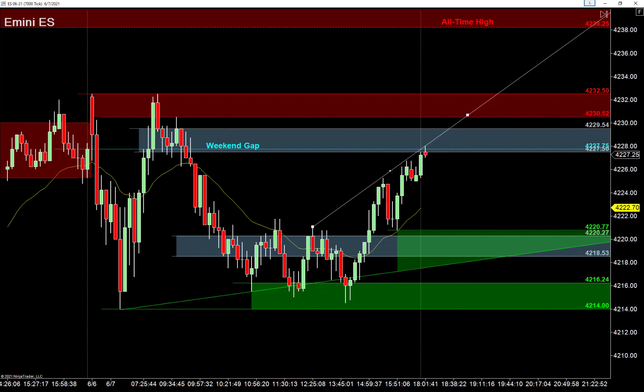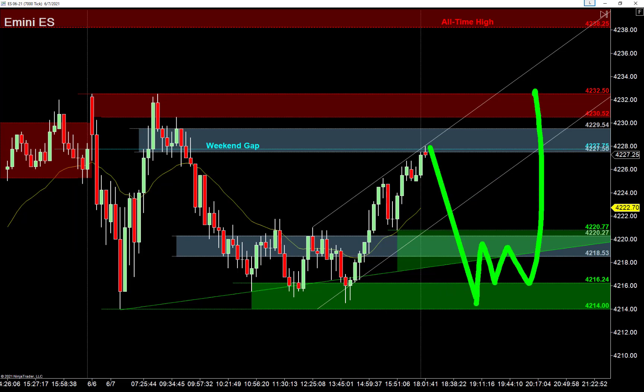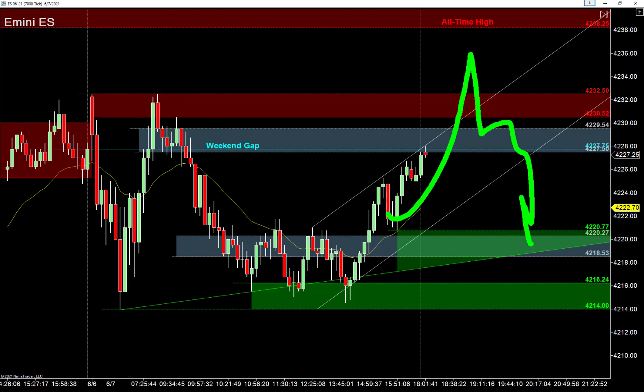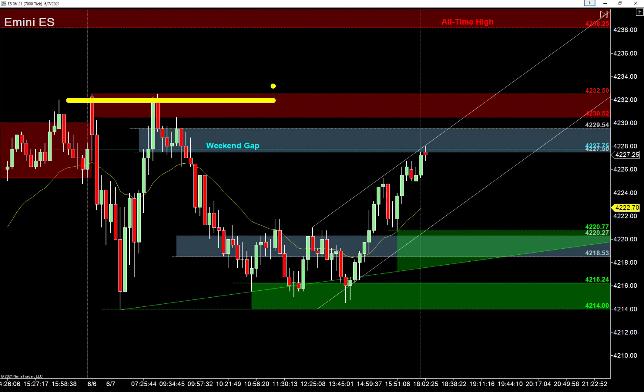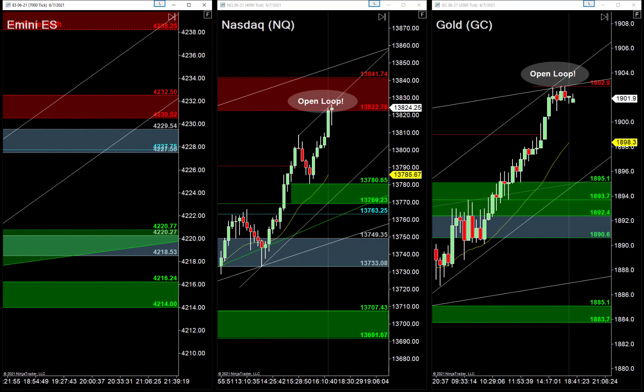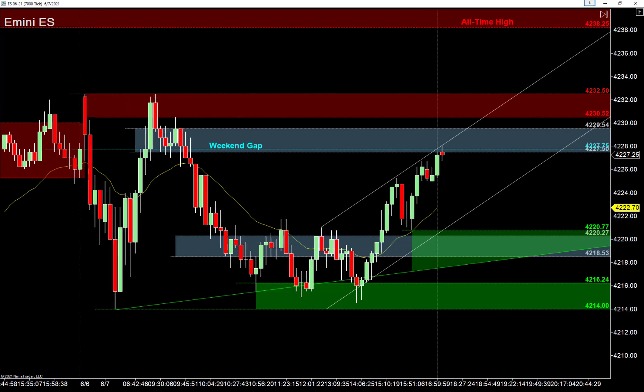The most important thing is to think of this as a range and focus on failures around the edges. I've got this trend line here. My first buy setup: around the 4220 area, supported by a rising trend line. I'll use the two-try rule — let the bears try twice to sell before I buy into their stops. My most preferred scenario though would be getting all the way down to those lower lows for a deeper failure setup.